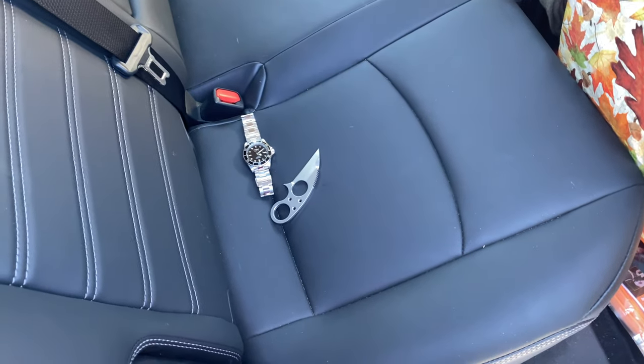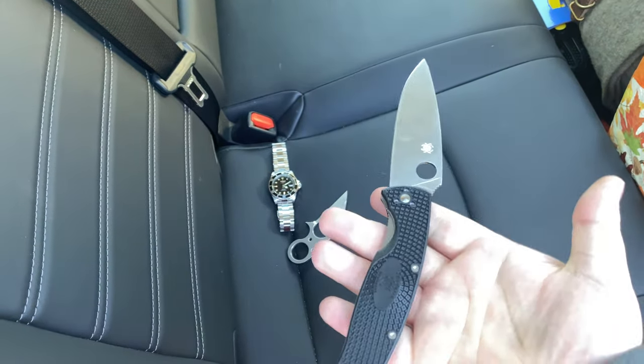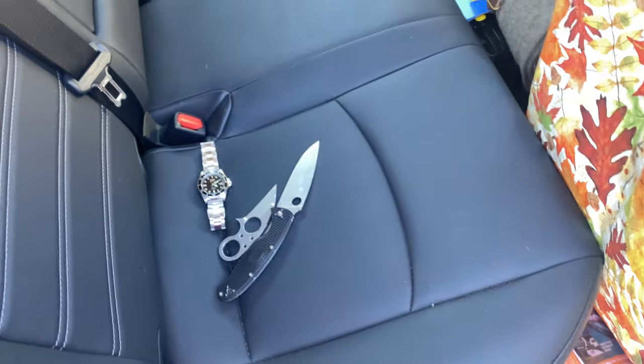My EDC folder today is the Spyderco Resilience. Fantastic knife — tons of blade there. I'll gently put that down. That is nice and sharp as well.